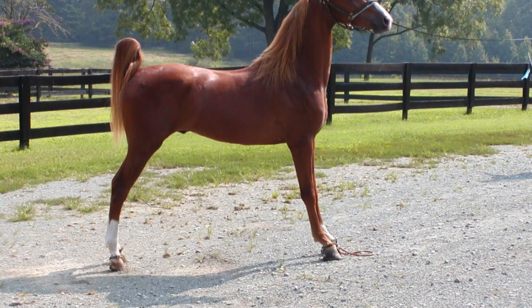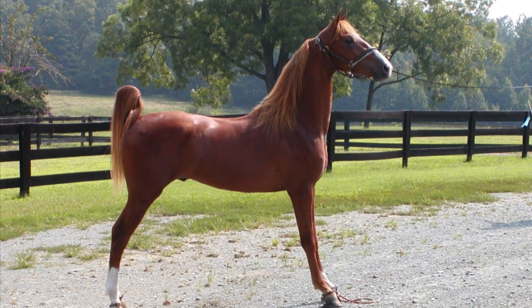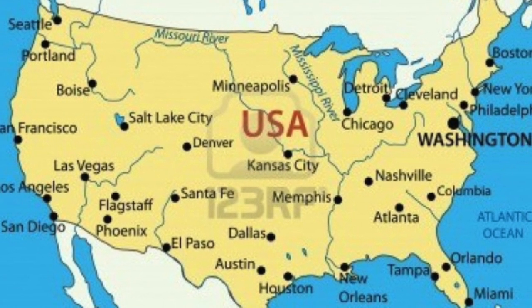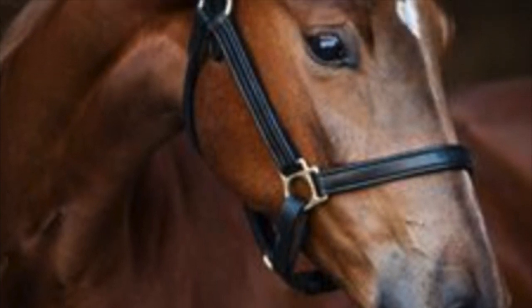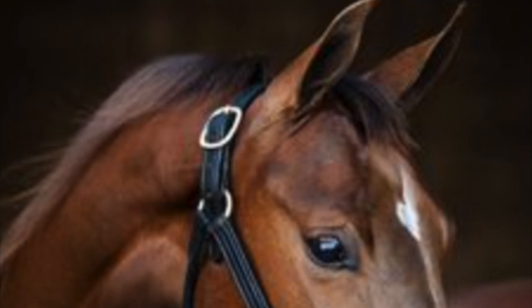American Saddlebreds are placed between 15 to 17 hands tall. The American Saddlebred originated in the eastern side of the United States, especially Kentucky. The American Saddlebred is an elegant breed, very beautiful, and can have three to five gaits and have very large eyes.